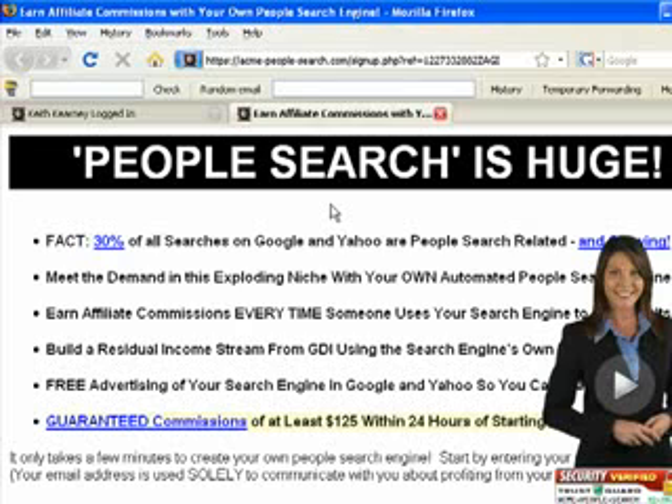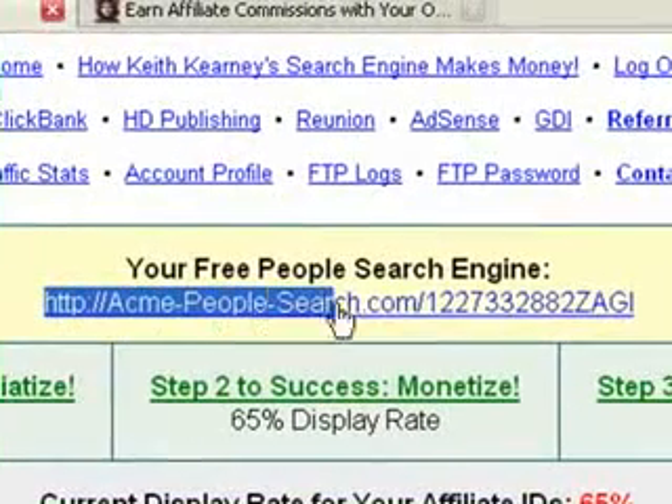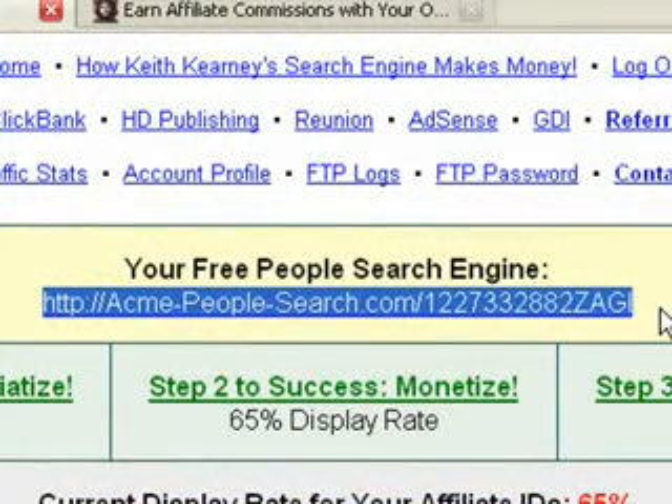You don't need experience, you don't need to know how to build a website — this is all done for you. I am logged into my back office, so I'd like to show you real quickly how this works. Once you sign up for free you will have access to your back office, provided to you for free. There are a bunch of marketing resources back here that you can use and you don't have to pay a monthly premium. If you look here, it says 'your free people search engine direct link' — this will be your own direct link that you can use to promote in Google and Yahoo and earn affiliate commissions.